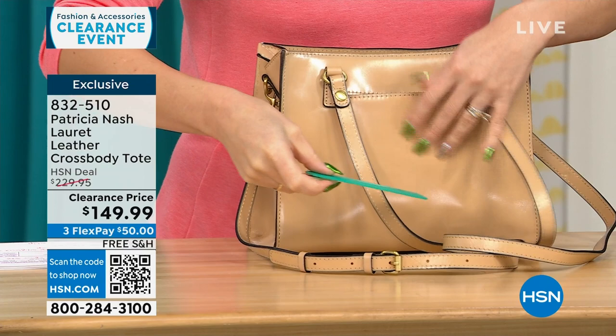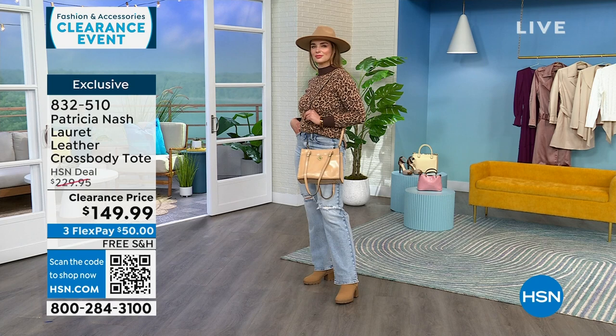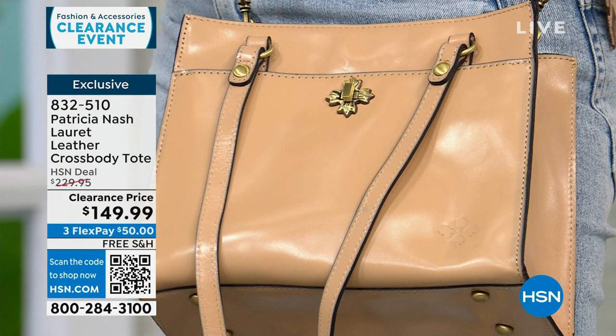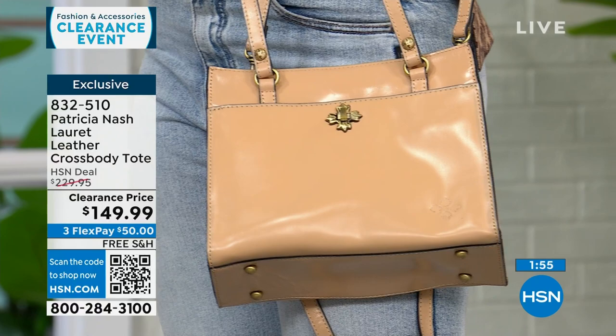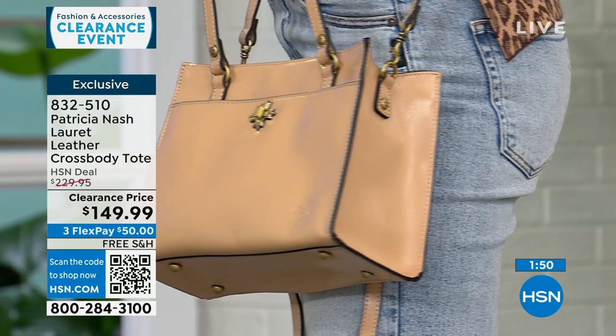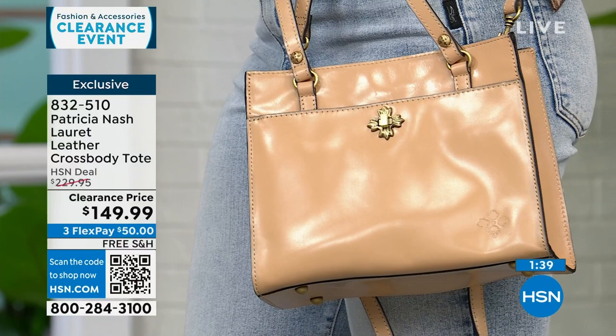Patricia Nash bags have a vibe — a little bit of classic iconic style, like something you'd see a woman carrying in a 1950s film. She's at high-end stores and we know her price point. She brought this bag exclusively to HSN. Even at $230 that was a deal for Patricia Nash, but today it's on clearance. For $50 with free shipping, you can be wearing this bag. Three beautiful options: sand, green, and granita.